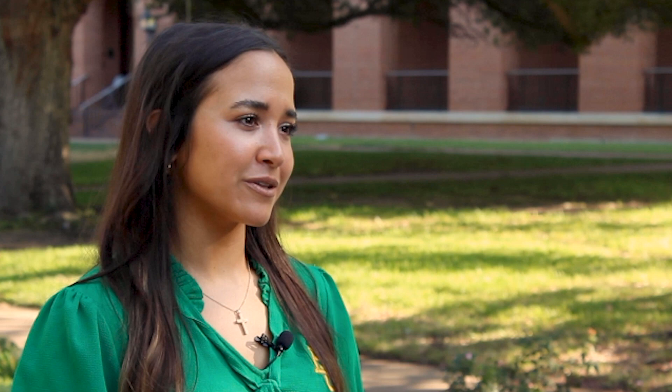Early decision is a great option if you know that you want to come to Baylor. There's a binding contract that if you are accepted you will enroll at Baylor, and we have two deadlines for early decision applicants. The early decision one application is due November 1st and you'll receive an admission decision by December 15th. If you apply early decision two, your application is due on February 1st and you'll receive an admission decision by March 1st.